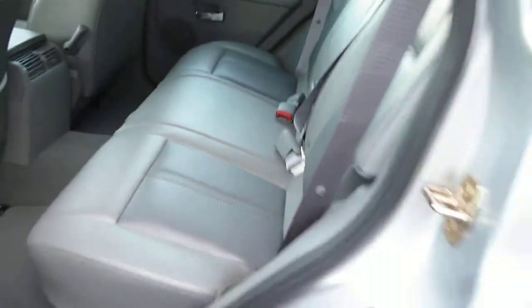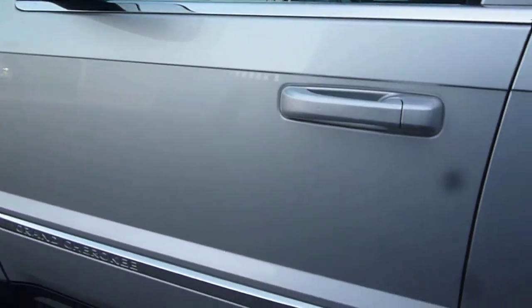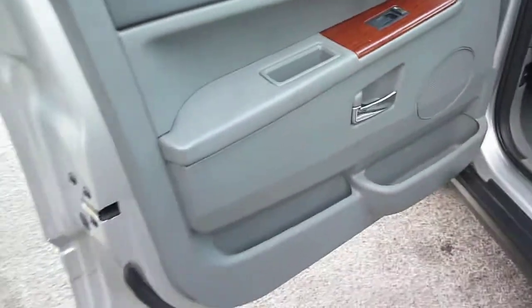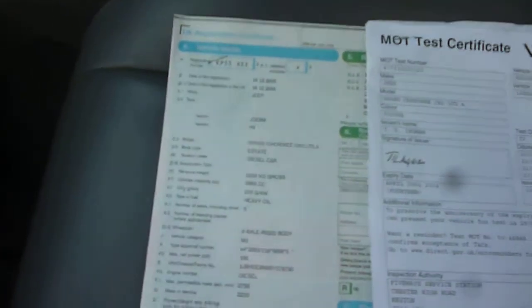The rear door card is good. The near side front door is good. There is also an electric front passenger seat. The log book is present, as is the MOT until April 2014. However, there is no stamped service history with the vehicle.